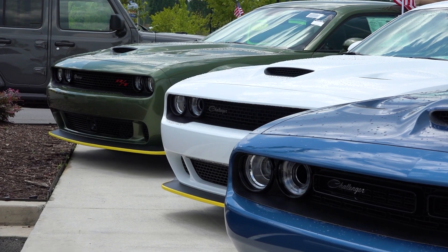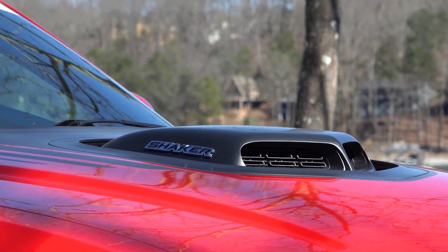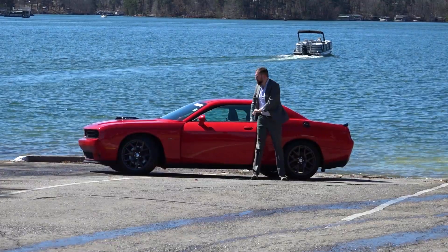These Challengers are the true modern incarnation of the 60s muscle cars — muscular looks, crazy performance, with modern technology, and with a big engine. There simply is no replacement for displacement.